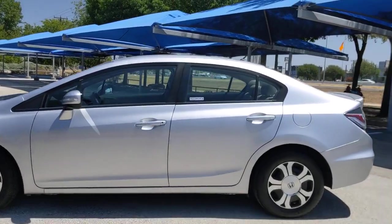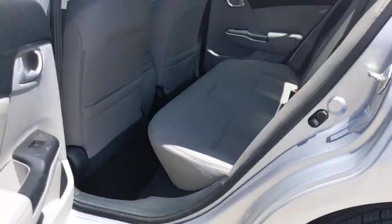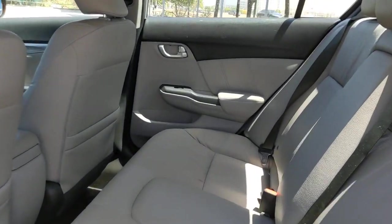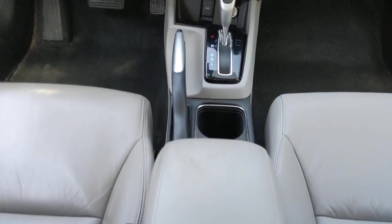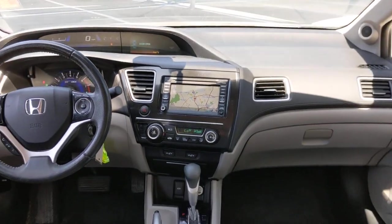The following are some of this vehicle's highlighted options: keyless entry, heated mirrors, backup camera, steering wheel audio controls, Bluetooth connection, aluminum wheels, heated front seat, stability control, rear spoiler, leather steering wheel.